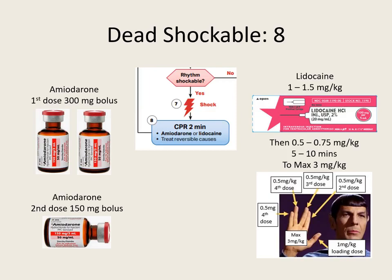Using the Spock method for lidocaine dosing: start with 1 mg/kg on your thumb, then in 5 to 10 minutes give 0.5 mg/kg, then another 0.5 mg/kg in the next interval — that gives us 2 mg/kg total. Continue with another 0.5 mg/kg dose, then another 0.5 mg/kg, until we max out at 3 milligrams per kilogram. That's our antiarrhythmic medication sequence for shockable arrest.